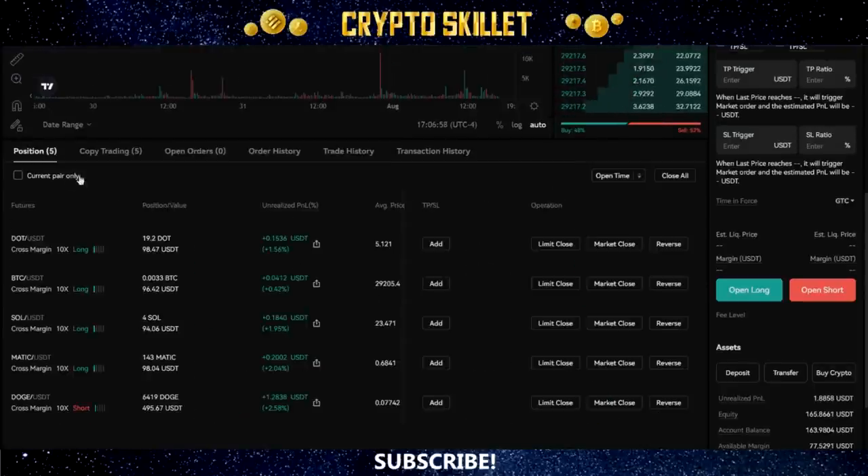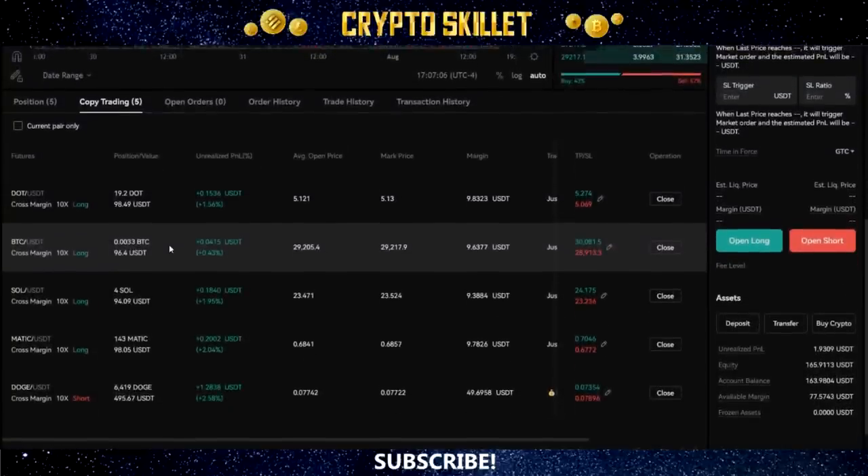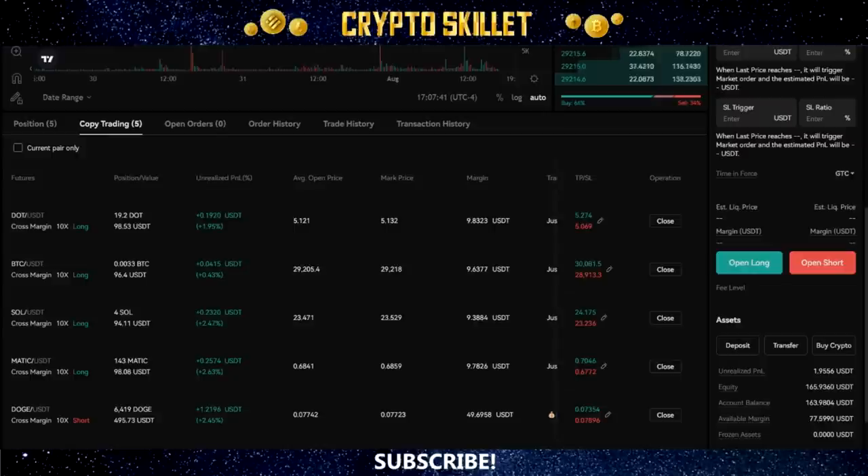As you can see here on the screen, we're currently inside my trading account on the BingX platform — that's the exchange I use. I've got these trades open right now: a few longs and one short. I did not actually open these trades — they were all done automatically for me by expert traders using the copy trading feature.